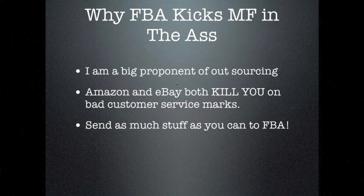FBA is Fulfilled by Amazon, and MF is Merchant Fulfilled — that's when you sell on Amazon yourself. Amazon is very big on customer service, and once you get past 150 to 300 packages a month, you might run into some customer service issues if you are a lone shop. That's a problem.